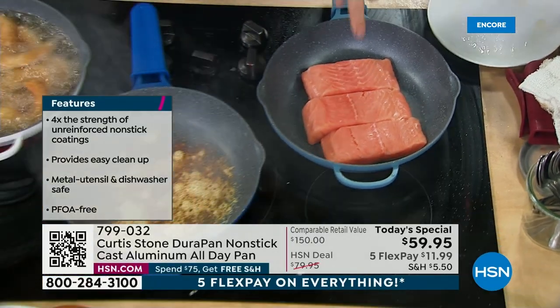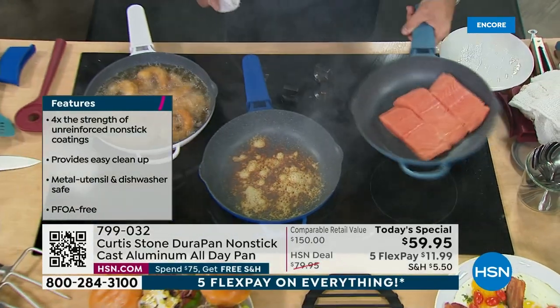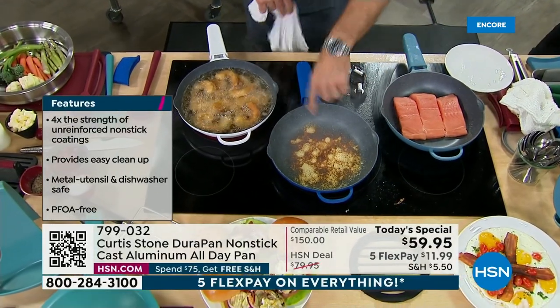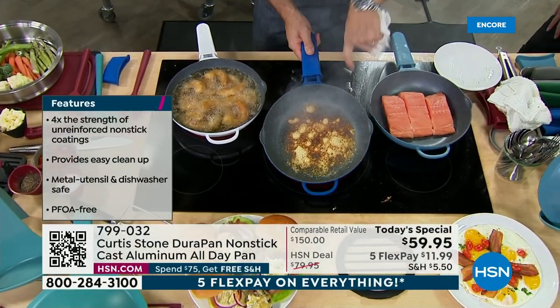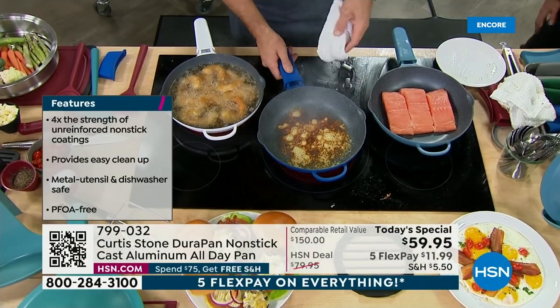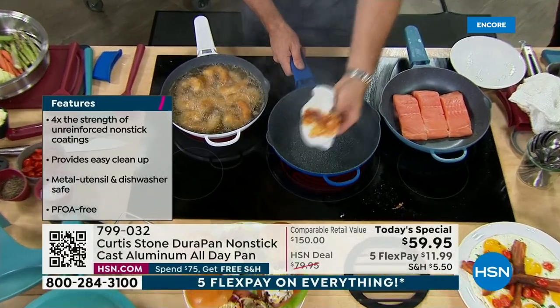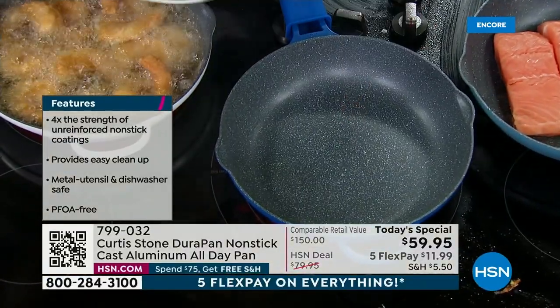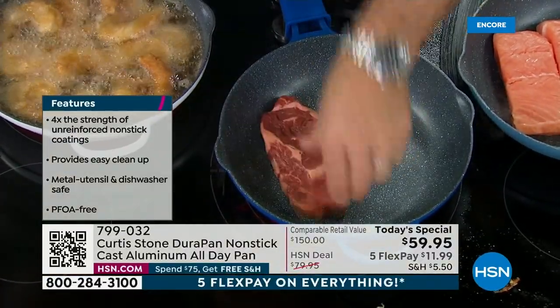Does that have the skin still on it? No, I took the skin off. But even with the skin on, it still wouldn't stick. You can see the intense heat — I'm burning the cheese. I wanted to show you that even burnt cheese literally wipes out of my pan. That's what's so brilliant about DuraPan. After that wipe, you can cook again.